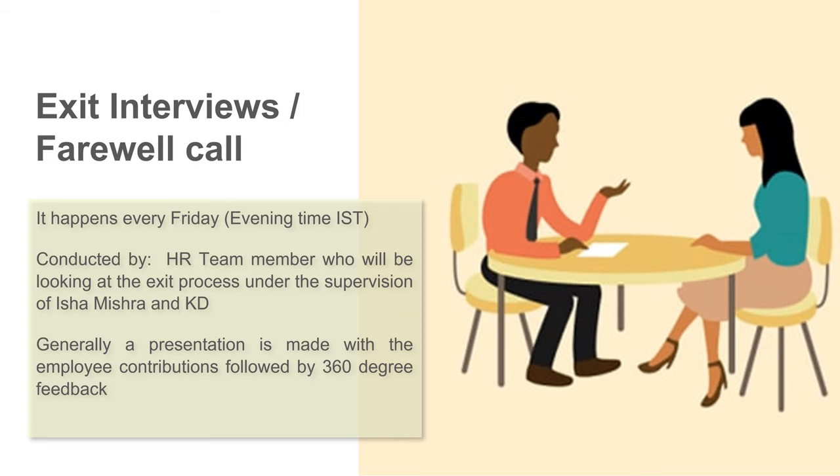The exit interview has three purposes: to learn where the company can improve itself, to make sure employees leave feeling good about their service, and in some cases, to encourage the employee to stay if the reasons for leaving are mitigated. Exit interviews at Summit happen every Friday evening Indian standard time. The meetings are conducted by the HR team member looking after the exit process under the supervision of Isha Mishra and KD. Generally a presentation is prepared mentioning the contributions of the employee who is leaving, followed by 360-degree feedback about the overall experience.